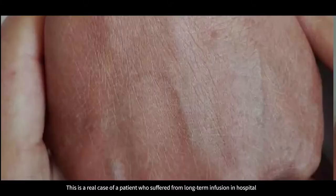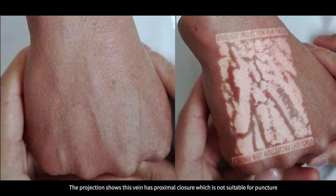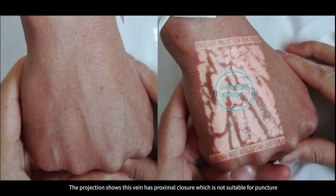This is a real case of a patient who suffers from long-term vein fusion in hospital. The projection shows this vein has proximal closure, which is not suitable for puncture.